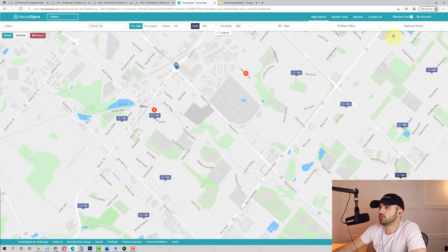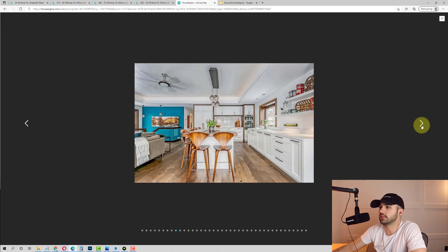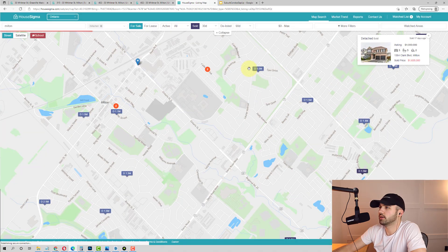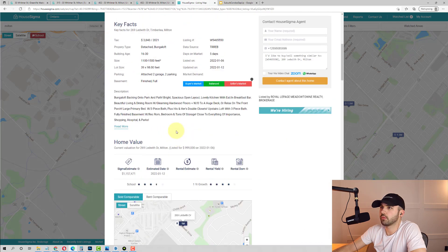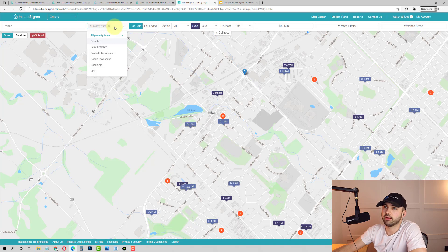When you look at the detached entry price in Milton and you look at the solds in the last 30 days, we've got probably a teardown, a nice bungalow on a 50-foot lot sold for $1.475 million, cookie-cutter builder homes at $1.5 million, $1.6 million. Your entry price for a detached in Milton is somewhere around the $1.5 million mark. So naturally people are going to look at townhomes, and as a first-time home buyer without a ton of equity, you're going to need around $250,000 to $300,000 a year in household income to support that mortgage.